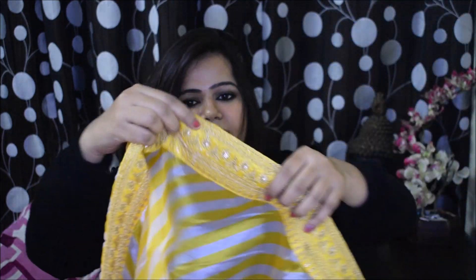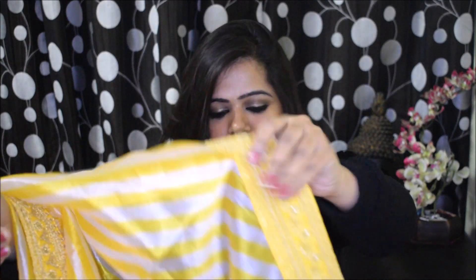Now let's talk about the dupatta, which gives a completely different look to this lehenga. The dupatta has some diagonal stripes on it. The material of the dupatta is chiffon, which is very lightweight, and the length is also decent — not too short. Again, on the sides it has the same embroidery which I really love. Because of this dupatta you get a nice contrast since the blouse and lehenga are in the same fabric.